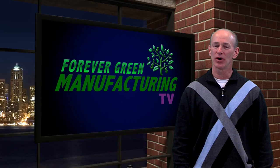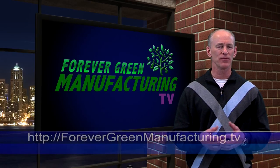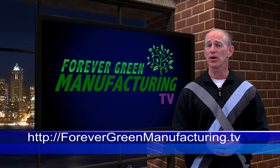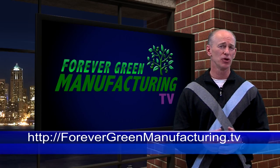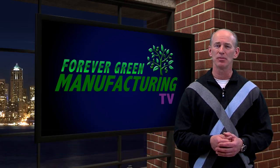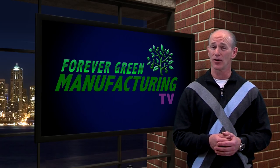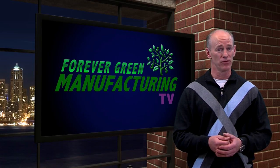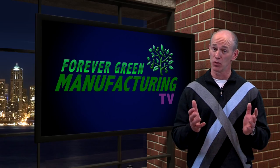By now, you might be wondering — why do I do this? Why did I create Forever Green Manufacturing TV? Quite frankly, I deeply care about your best interests and your success. That's why I'm so proud to talk about our clients and what they've accomplished. Hearing from you about positive results is why I'm so thrilled about technology, so thrilled to wake up in the middle of the night with new ideas, and so willing to take on the complexity of technology and automation. If we can make these easier for you, they'll improve your business and your life as well.